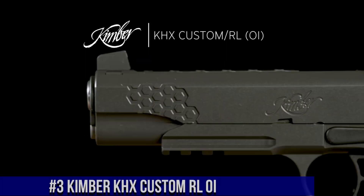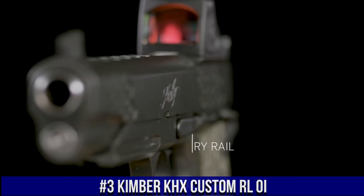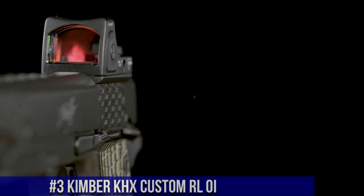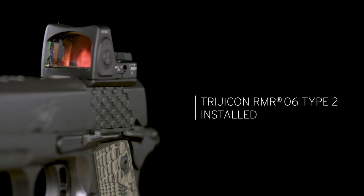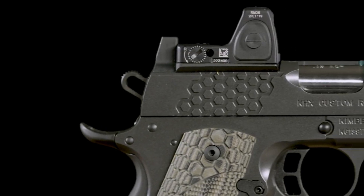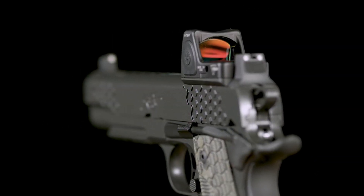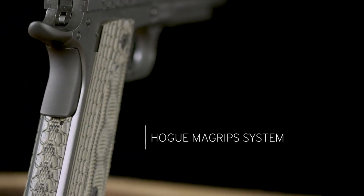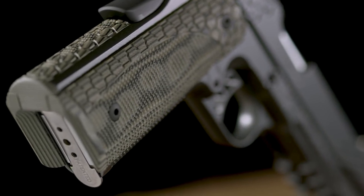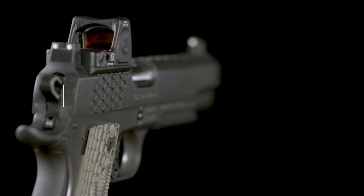Number 3: Kimber K-HX Custom RL OI — a masterpiece of craftsmanship and innovation. This exceptional firearm combines stunning aesthetics with unparalleled performance. The K-HX Custom RL OI features a striking two-tone finish and custom G10 grips, making it a true showstopper. But it's not just about looks — this firearm is built for action. With its match-grade barrel and crisp trigger, the K-HX Custom RL OI delivers exceptional accuracy and a smooth shooting experience.